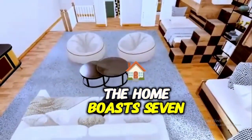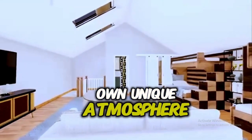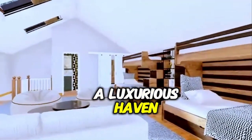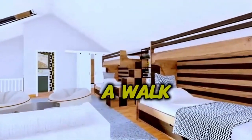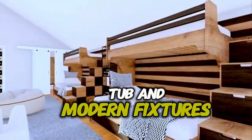The home boasts seven beautifully designed bedrooms, each one offering its own unique atmosphere. The master suite is a luxurious haven, complete with a private balcony, a walk-in closet, and a spa-like bathroom with a freestanding tub and modern fixtures.